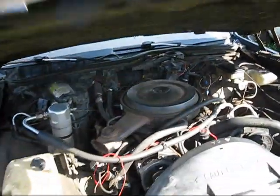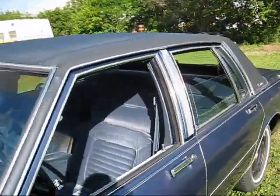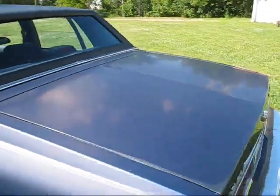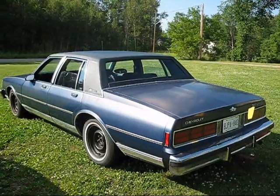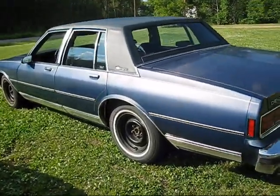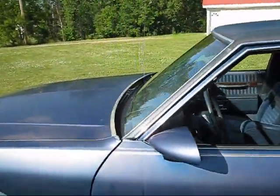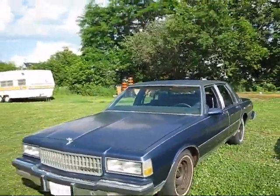Anyway, that's my update on this whole thing. All it needs now is a fresh paint job. Have a good evening, guys.